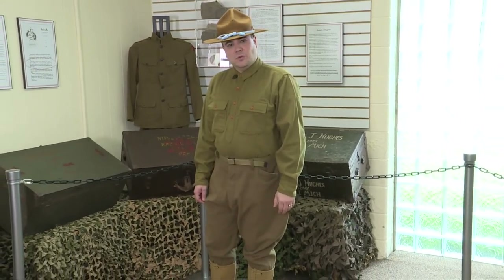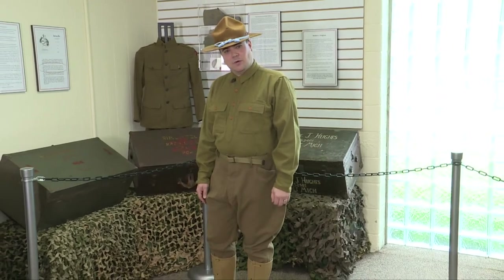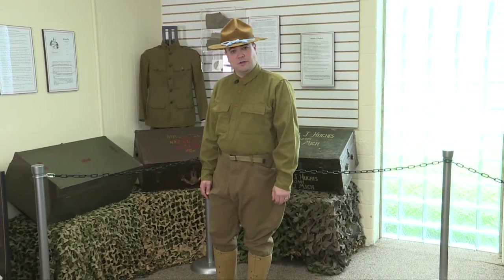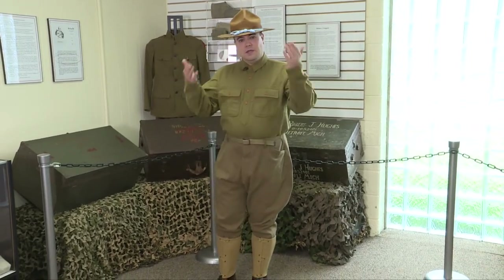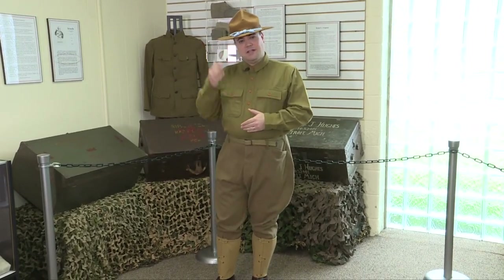The Michigan National Guard was in a state of readiness at the beginning of the Great War and would be among the first units sent over to fight in France. The uniform that I am wearing, beginning at my head, is a model 1911 campaign hat.